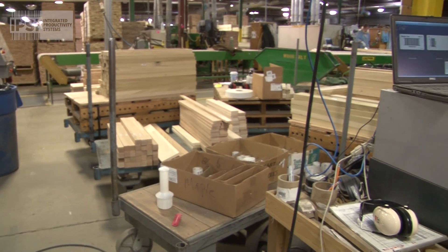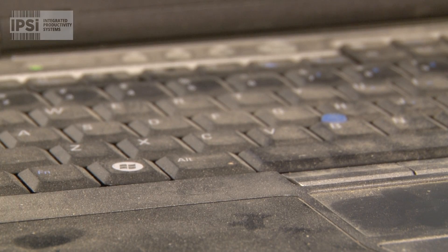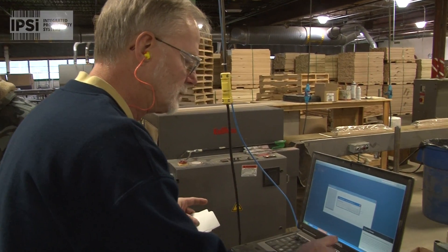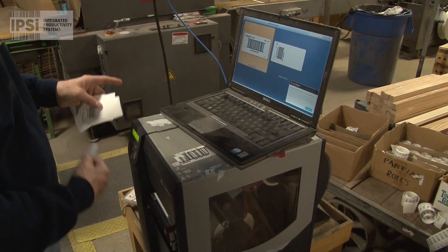Typically we used to have a computer attached to a labeler. Computers, they get all the dust on them. They don't work very well. Every time you have to change a label you've got to go in and change the codes. Maybe one of those buttons isn't working because it's too dusty. As soon as we walked into Northwest Hardwood I saw a laptop and a printer and all they were using the laptop for was to print labels. And I knew exactly what it was.